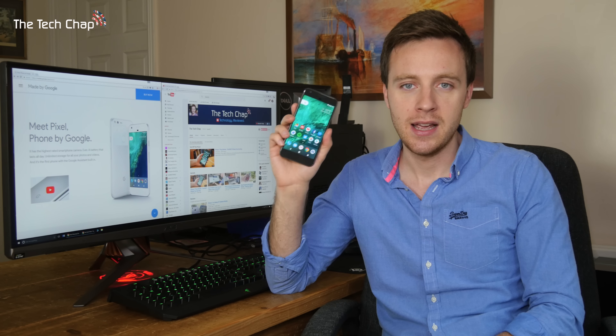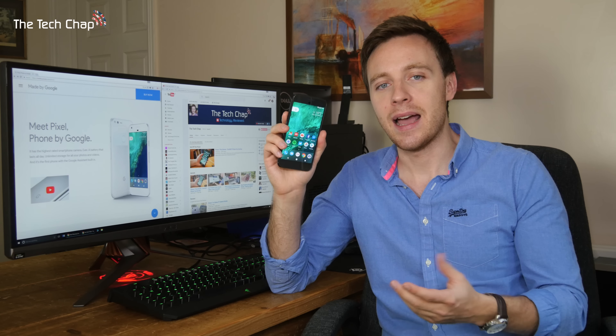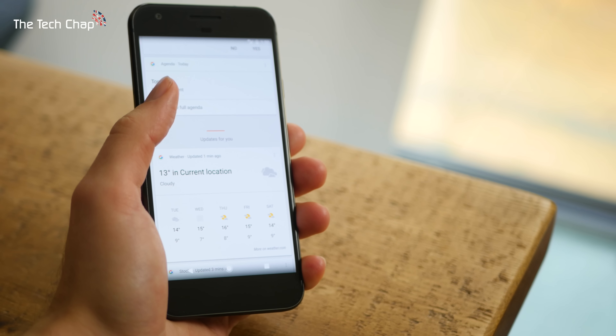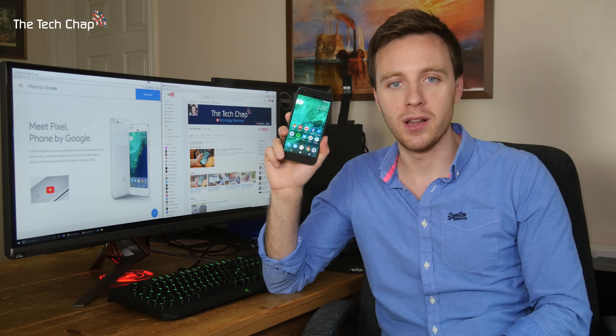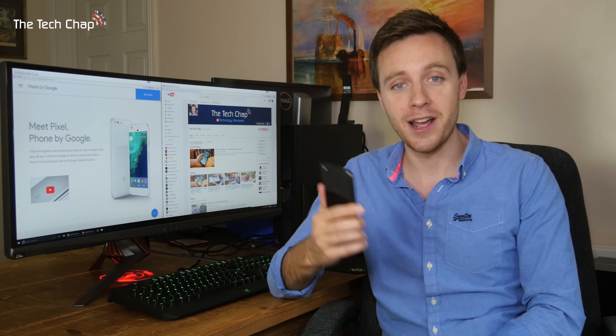It just feels so much faster in the real world. The camera is terrific, battery life can last up to two days, and getting the latest Android software before anyone else, along with things like Google Assistant, is a real selling point. I highly recommend it — you can check out links in the description below if you want to find out more or even buy one. Thank you very much for watching, guys. Let me know what you make of the Pixel in the comments below. If you enjoyed my review, please like, share and subscribe, and I'll see you next time right here on The Tech Chat.